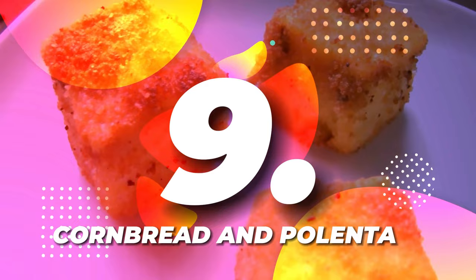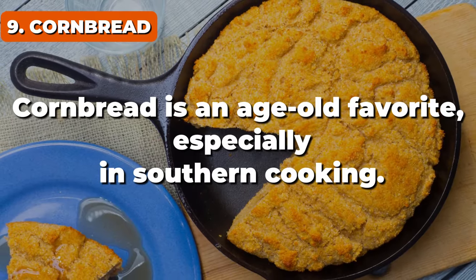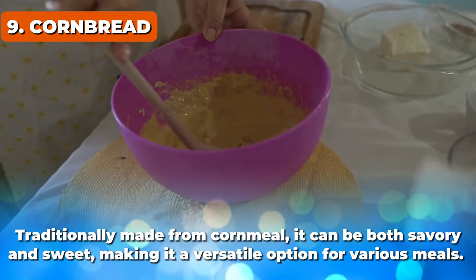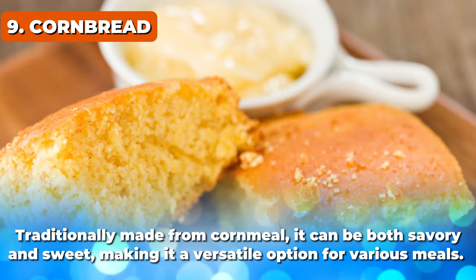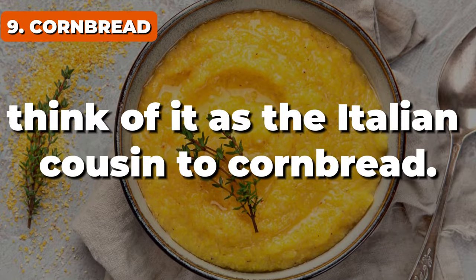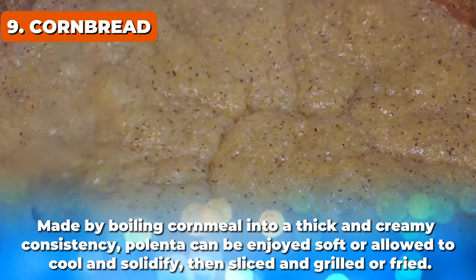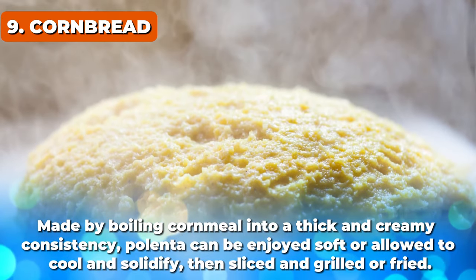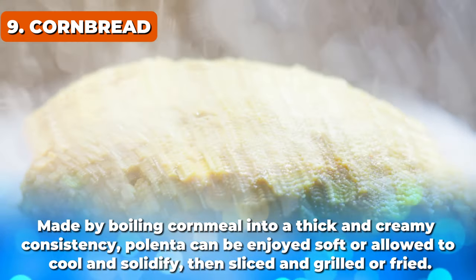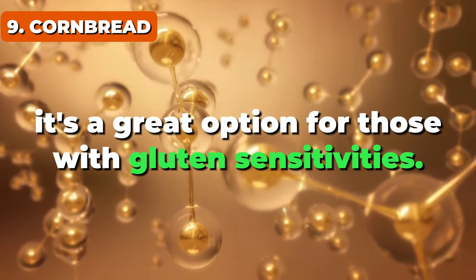Kicking off the list at number 9, it's cornbread and polenta. Cornbread is an age-old favorite, especially in southern cooking. Traditionally made from cornmeal, it can be both savory and sweet, making it a versatile option for various meals. And if you've never had polenta, think of it as the Italian cousin to cornbread — made by boiling cornmeal into a thick and creamy consistency. Polenta can be enjoyed soft or allowed to cool and solidify, then sliced and grilled or fried. Plus, being naturally gluten-free, it's a great option for those with gluten sensitivities.